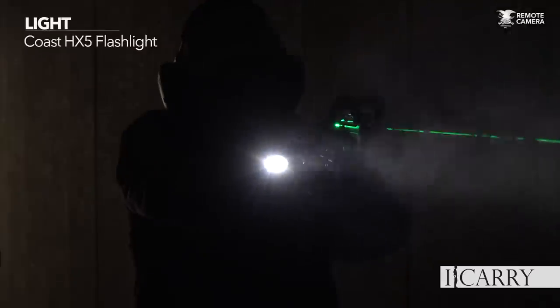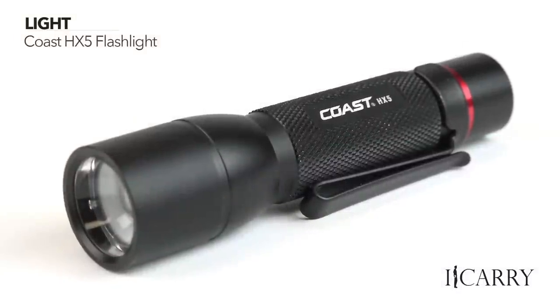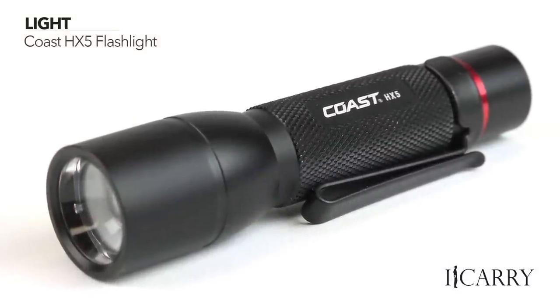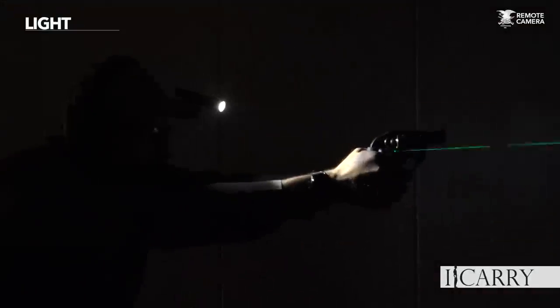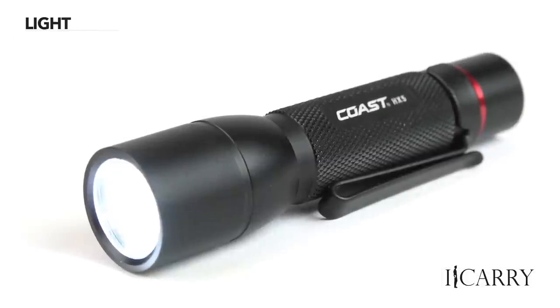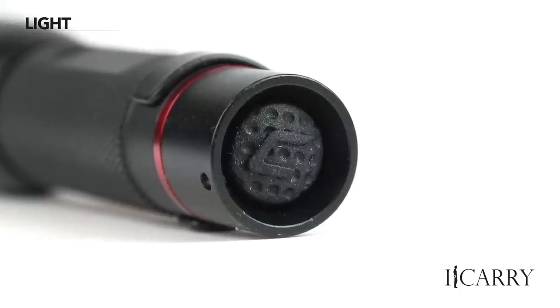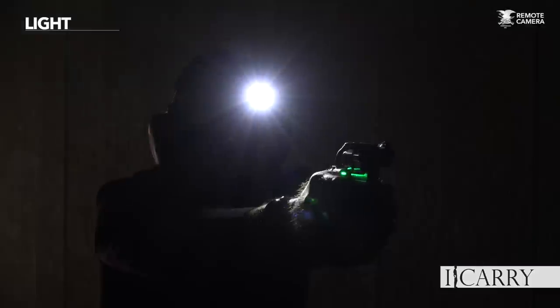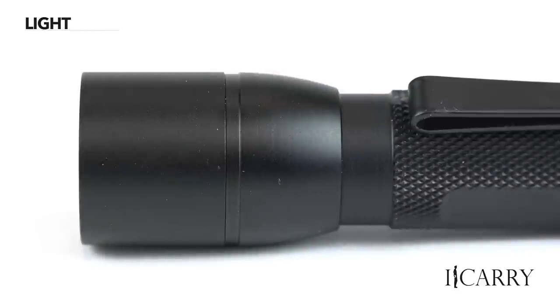Up to 345 lumens depending on power source, a protected tail cap, two-way carry, and a flashlight that retails for $25 — you have my attention. The Coast HX5 can run on alkaline, nickel metal hydride, or lithium ion batteries, and gives 130 lumens for 3 hours and 45 minutes on a standard AA battery. The clip allows bezel-up or bezel-down carry and can clip to the rim of a ball cap for hands-free operation. The beam can be focused as a spotlight or floodlight depending on application.